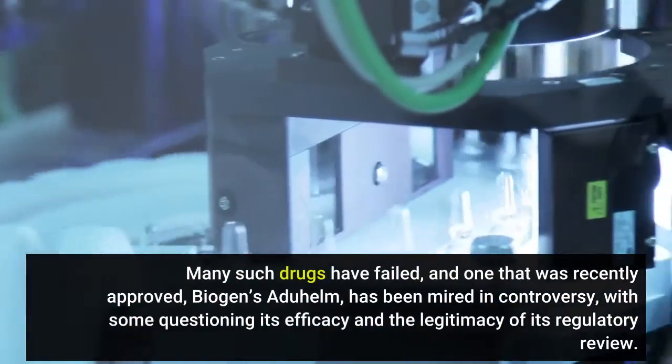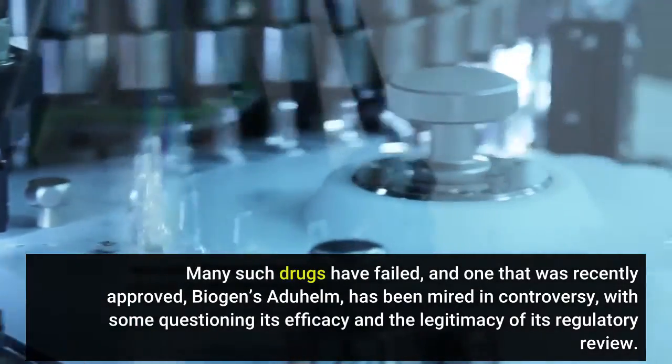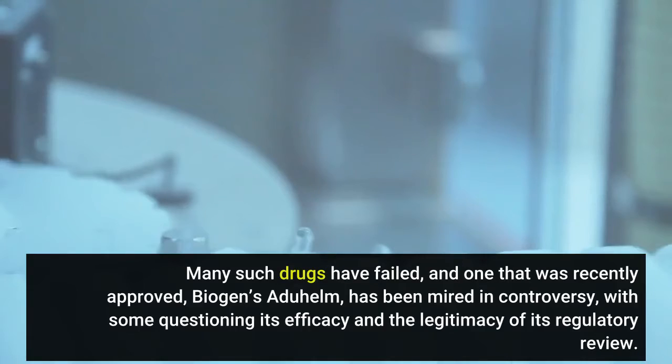Many such drugs have failed, and one that was recently approved, Biogen's Aduhelm, has been mired in controversy, with some questioning its efficacy and the legitimacy of its regulatory review.